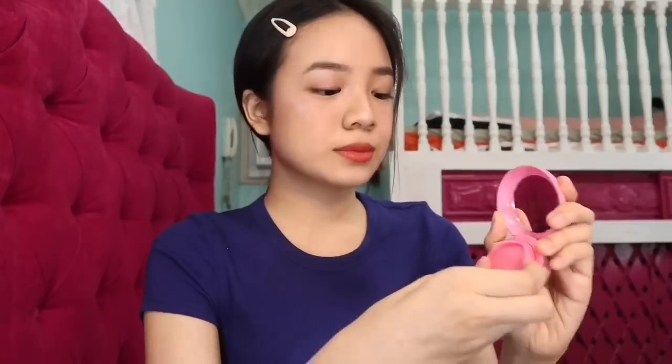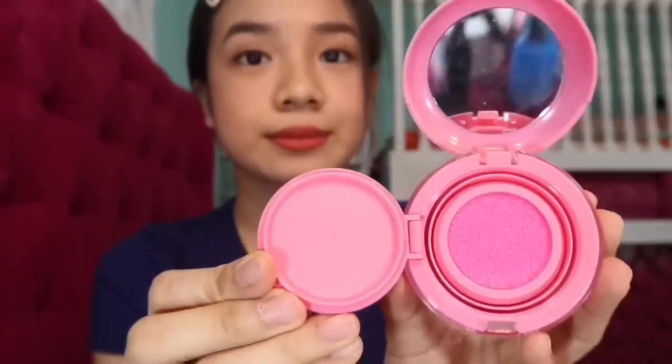This is the 3CE Style Nanda blush cushion. I haven't opened this one — it's in the shade Coral. I have three cushion blushes: red, coral, and pink. You just pat the sponge and apply on your cheeks. It's really long-lasting and looks very natural. The pink one looks really natural, just like a drunk blush, and the other one looks like you went to the beach.